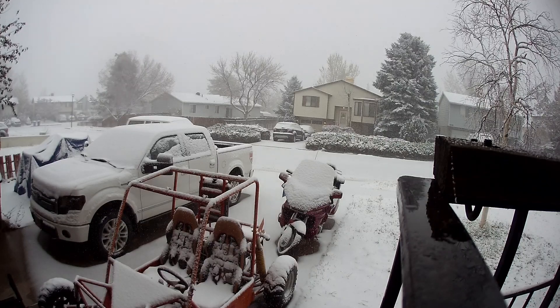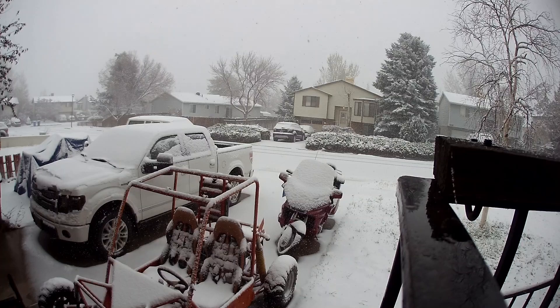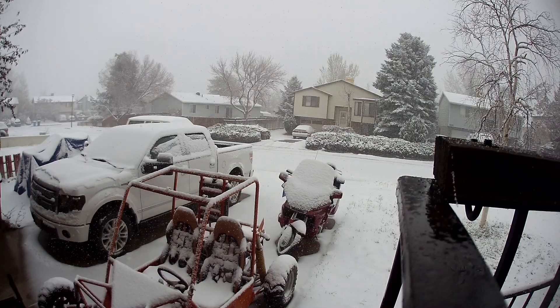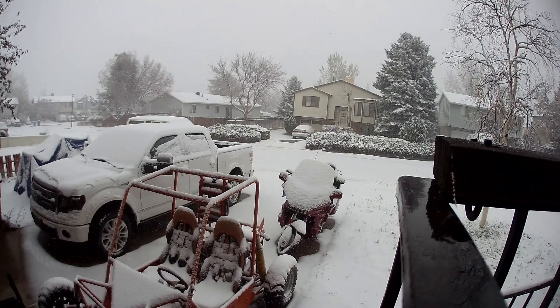I did try to use my snowblower, but this is an extremely wet heavy snow and the snowblower just wasn't going to cut it. So I had to shovel it by hand, but that's okay. I'm used to that — I do it every year.